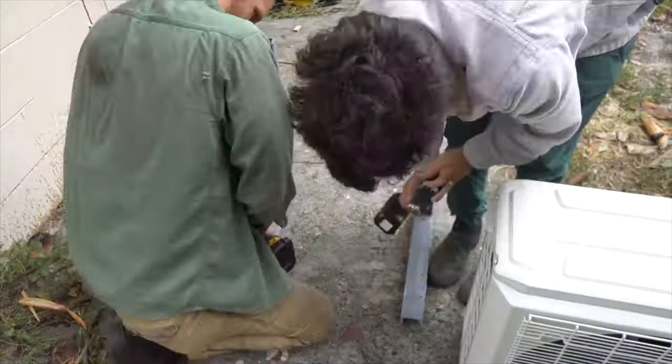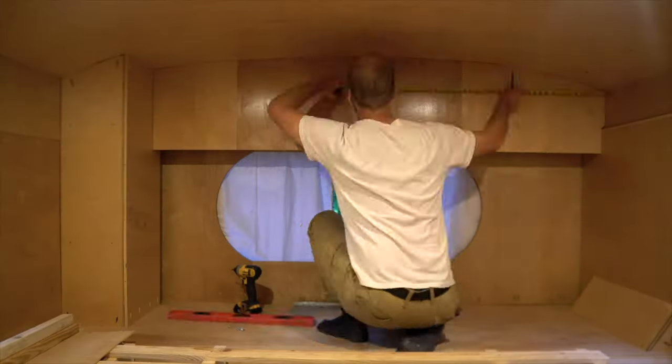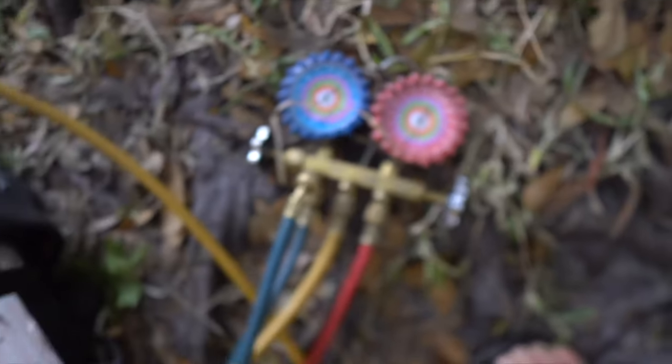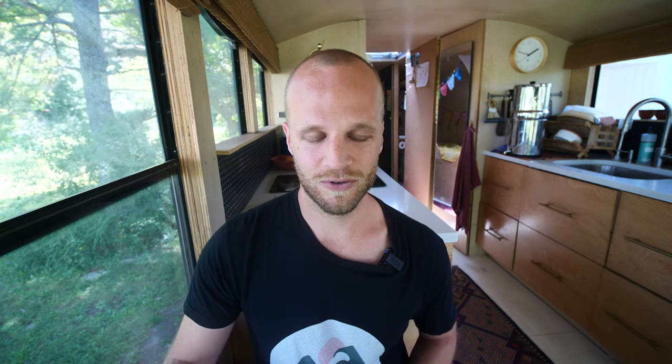For heating and air conditioning, we went with a Pioneer mini-split — we hung the condenser underneath the bus and mounted the head unit in the back so you always have AC and heat in the bedroom. We also bought a diesel heater that we never actually installed. We did all the work ourselves except for the final connections and pulling a vacuum, which we outsourced. Heating and AC came to $1,690.